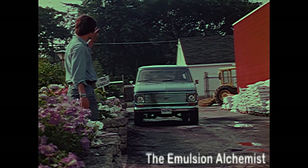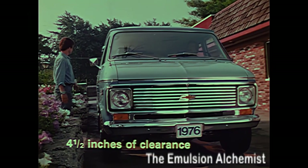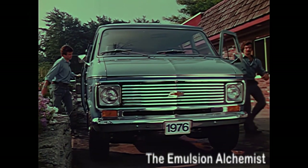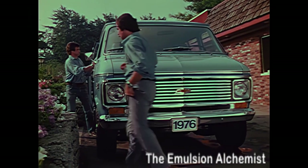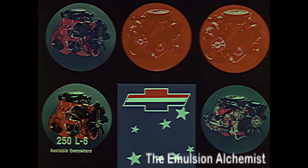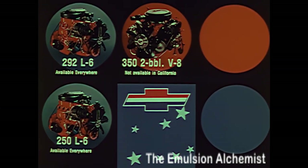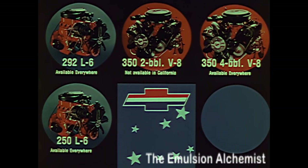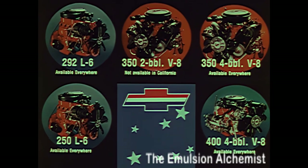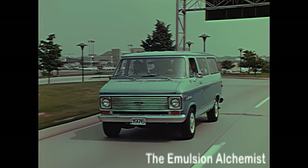Another feature contributing to Sport Van convenience is the sliding side door — pull right up to the unloading point; only four and a half inches of clearance is needed to open the door. When it comes to performance, there's a wide choice of available engines: a 250 and a 292 cubic inch six, and three V8s — a 350 cubic inch two-barrel available in all states except California, a 350 four-barrel, and a 400 four-barrel. The Sport Van: a practical, versatile people carrier with a rugged unitized body and frame.